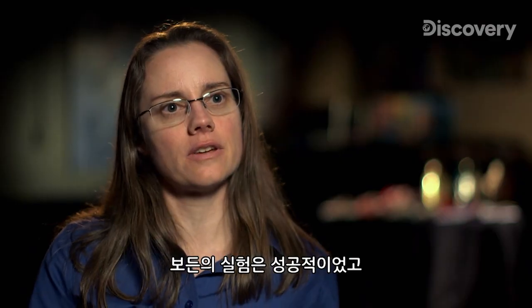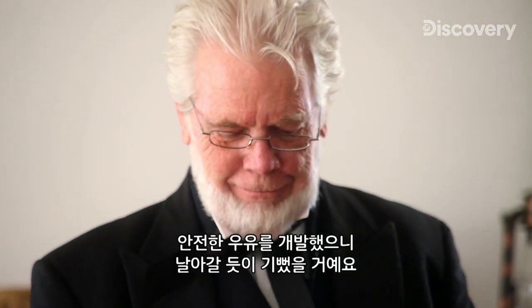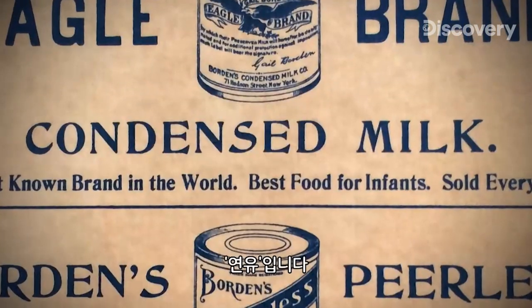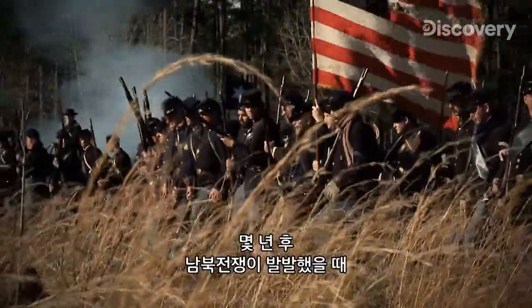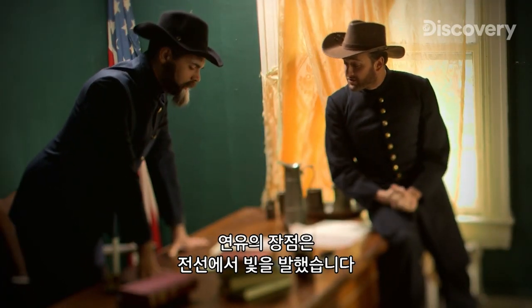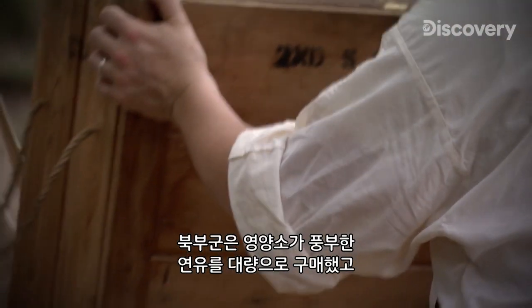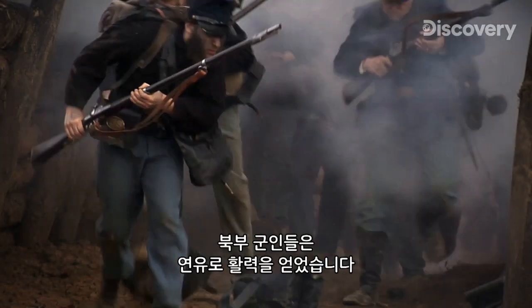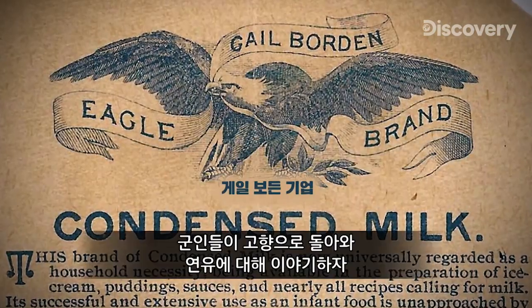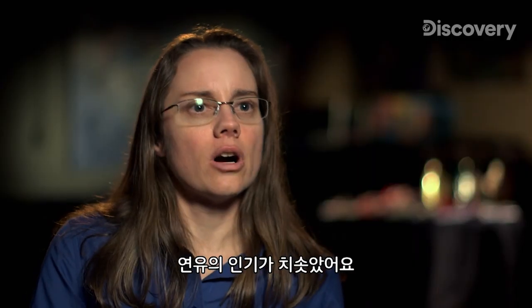Once Borden realized that this invention was successful and that he'd made safe, pure milk for the masses, he was over the moon. He names his creation Condensed Milk. And when the Civil War breaks out a few years later, this tasty drink proves advantageous for troops on the front lines. The Union Army purchases large quantities of the nutrient-rich substance, which gives the northern soldiers a much-needed boost during battle. Soldiers would come home and say, 'We drank this stuff called Condensed Milk,' and it just took off.